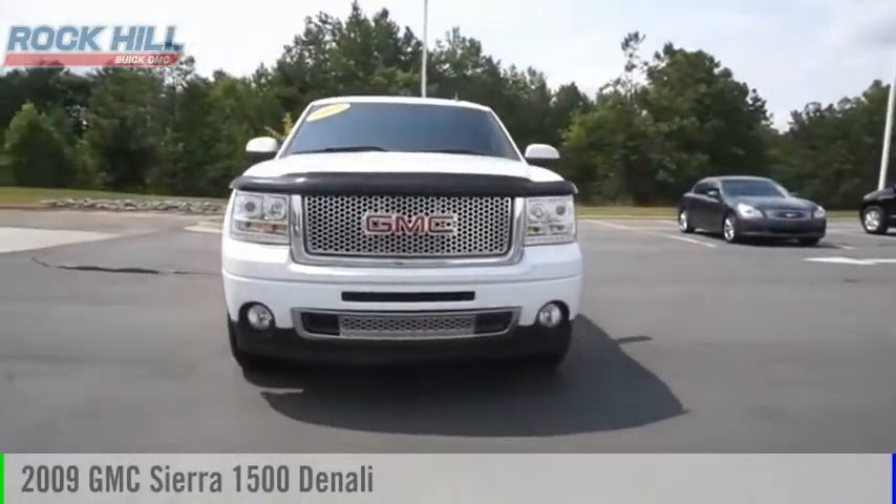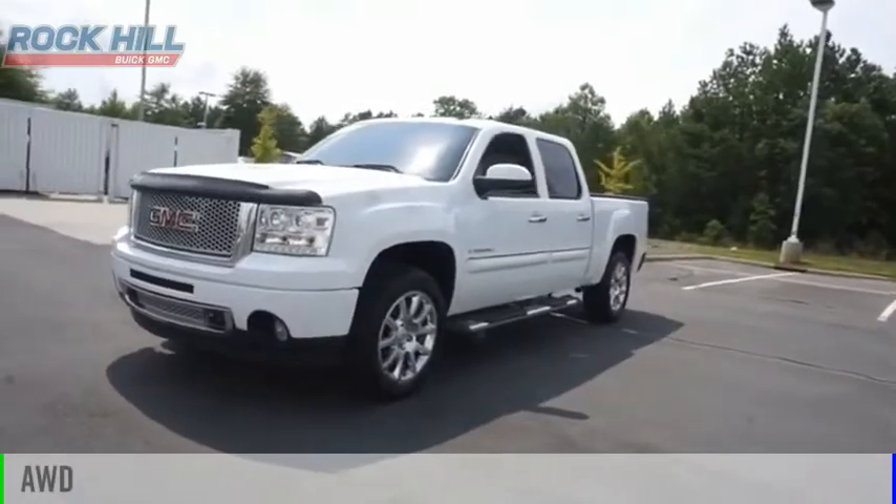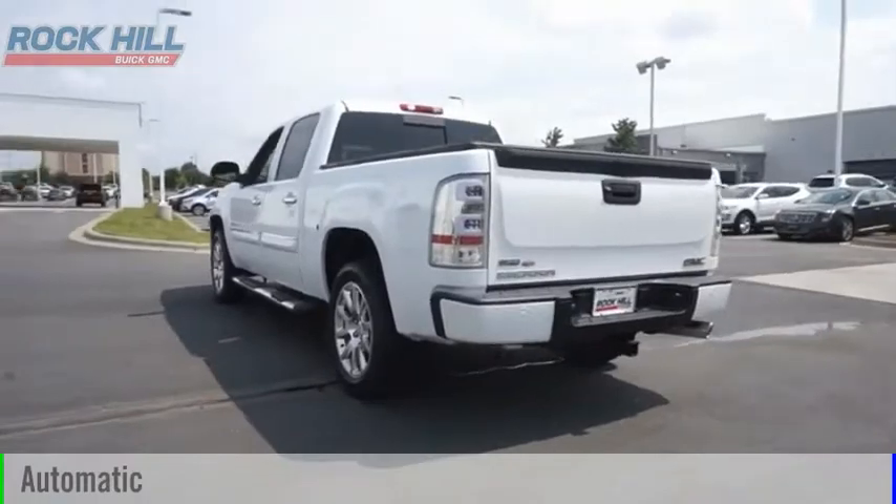Come test drive this 2009 Sierra 1500. This vehicle is powered by an all-wheel drive, 8-cylinder, 6.2-liter engine, and comes with an automatic transmission.